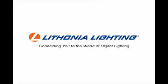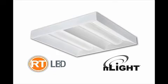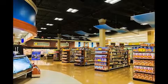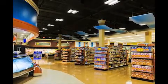Lithonia Lighting — connecting you to the world of digital lighting. Introducing the most innovative digital luminaire on the planet: RT LED Volumetric Recessed Lighting from Lithonia Lighting. A better way to provide high quality ambient lighting throughout your entire space.